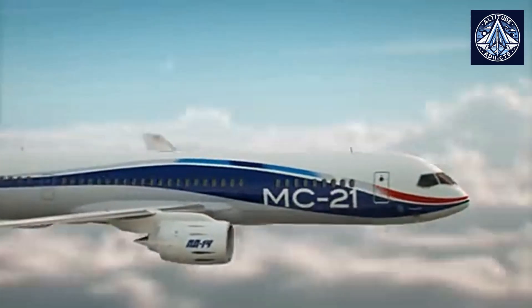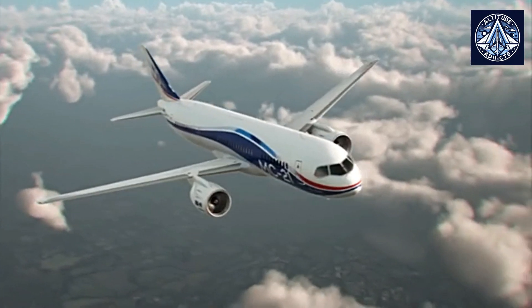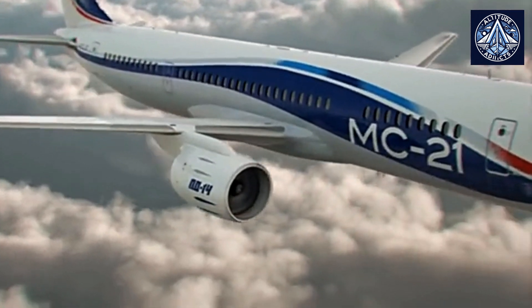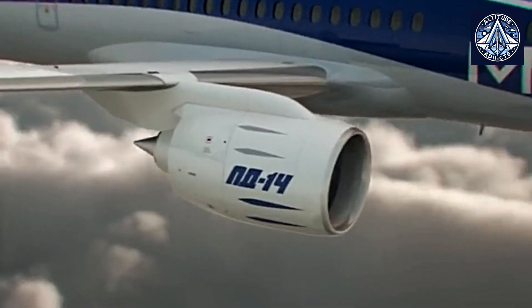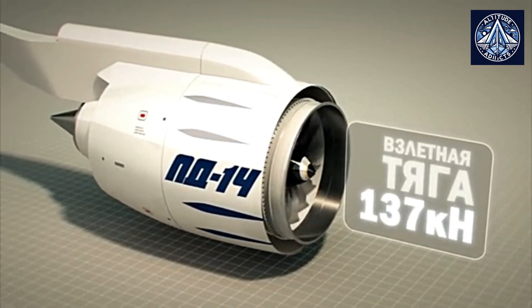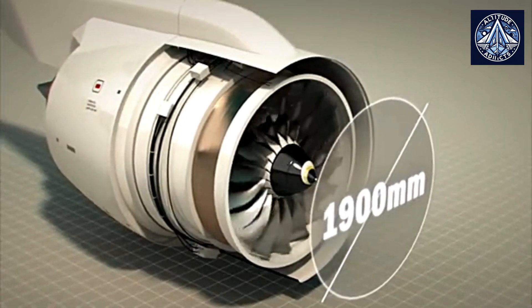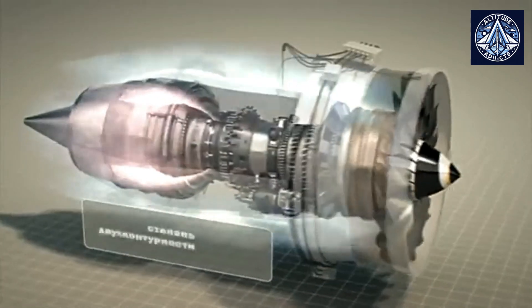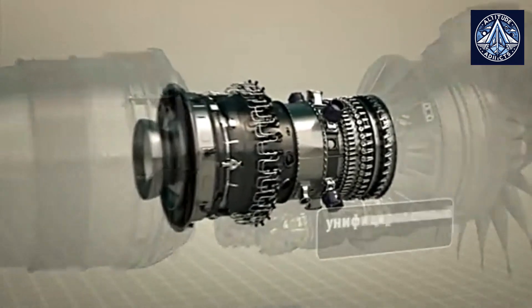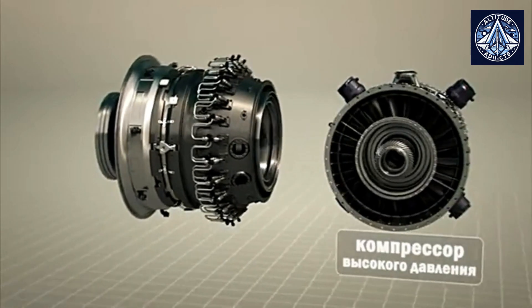In comparison to the current 40-50% efficiency observed in the production of critical components such as turbine blades for the PD-14 engine, Western aircraft engine manufacturers exhibit a significant advantage. Pratt & Whitney, Rolls-Royce, and GE Aviation are among the most prominent manufacturers in the industry. While no precise data is available from these manufacturers on their turbine blade production efficiencies, one could safely estimate it at over 70-80%. The application of sophisticated manufacturing techniques such as precision machining, additive manufacturing, and advanced material science applications is the source of these superior efficiency rates.